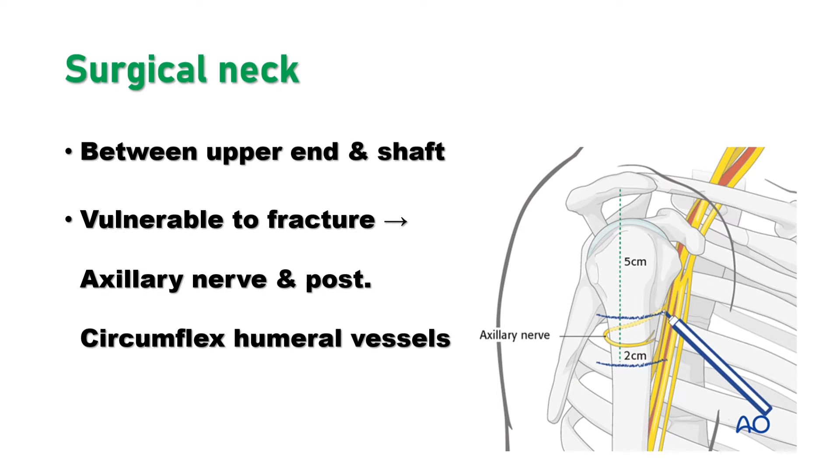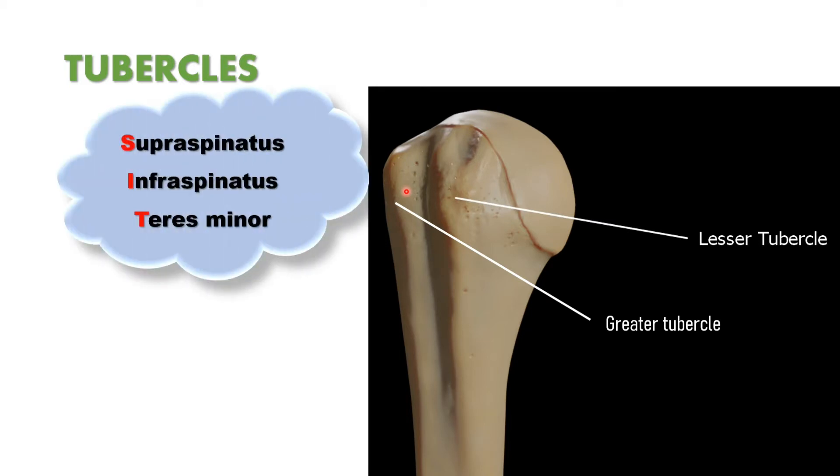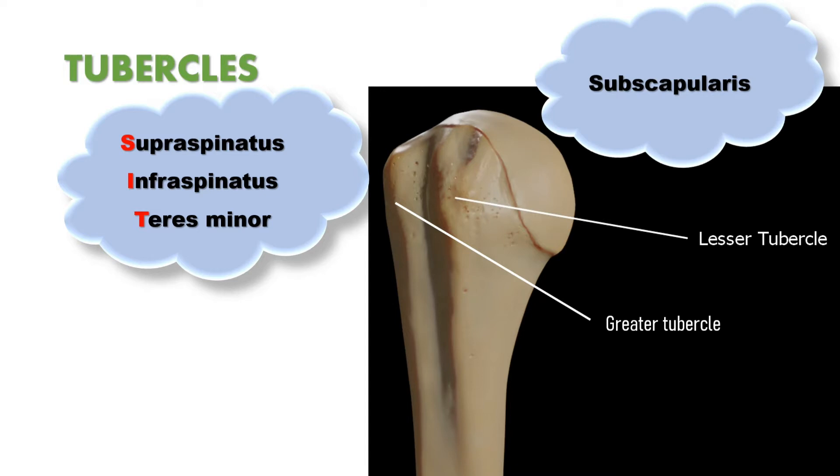Coming to tubercles — there are two tubercles: the greater tubercle and the lesser tubercle. The attachments of the greater tubercle are remembered as SIT: S is supraspinatus, I is infraspinatus, and T is teres minor. In the lesser tubercle, only one muscle attaches — subscapularis. Please remember: greater tubercle — SIT; lesser tubercle — subscapularis.